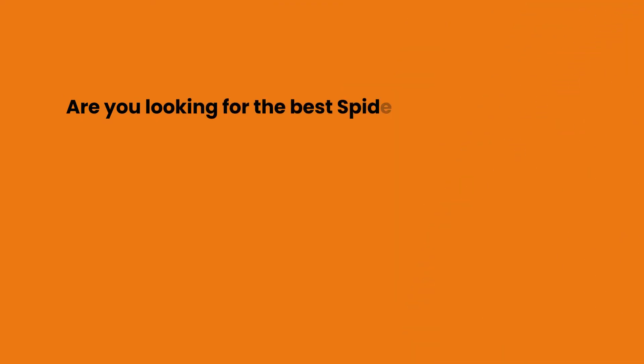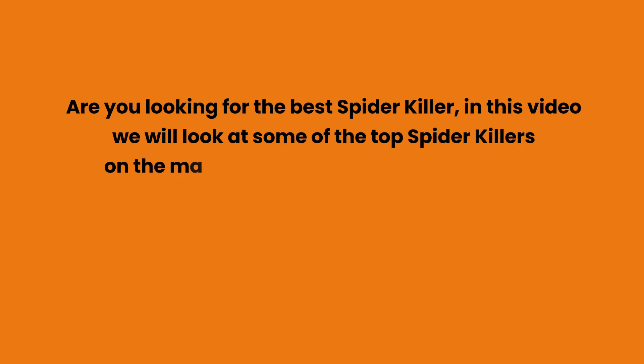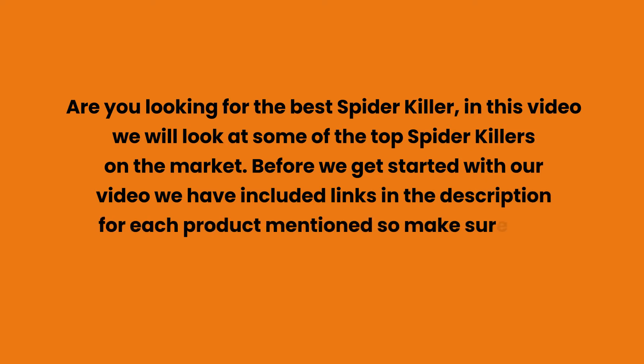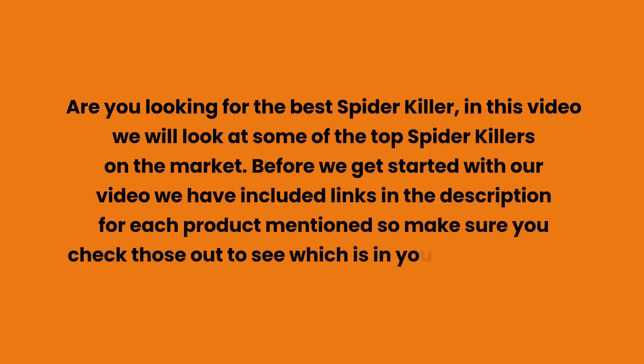Are you looking for the best spider killer? In this video we will look at some of the top spider killers on the market. Before we get started, we have included links in the description for each product mentioned, so make sure you check those out to see which is in your budget range.